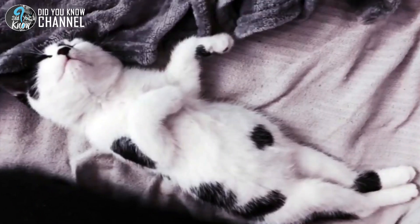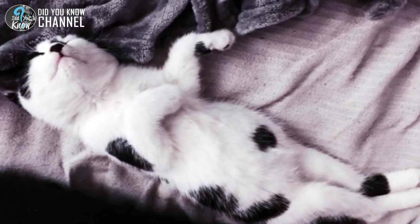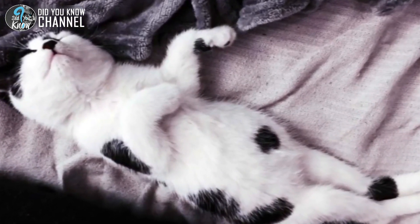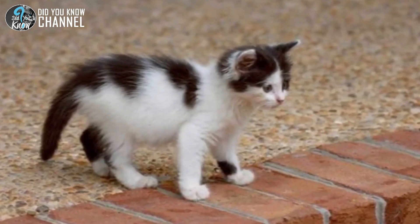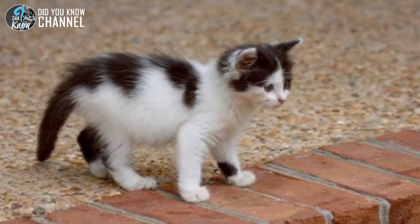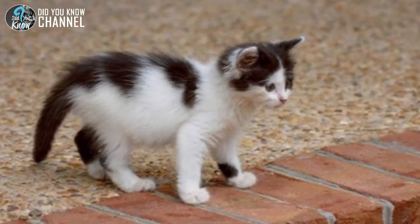Mazzoni had this to say regarding the situation: 'We were shocked when we received the call from the florist saying they'd found another kitten, but we're so glad that she was okay.' Even better, the kitten was found to be in completely great health — she had some serious spunk. The volunteers drove back to the site of the original rescue and were so happy to see the kitten doing just fine. Now they just needed to think of a name.